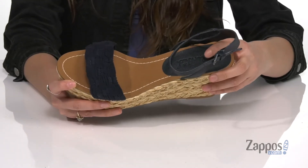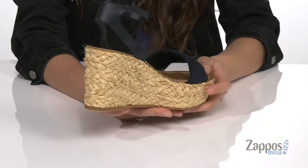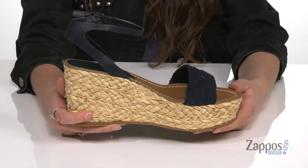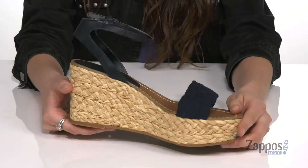They feature a jute-wrapped midsole and wedge heel that has a braided finish for some added style. The wedge is going to give you a nice boost in height, all on top of a smooth man-made outsole.